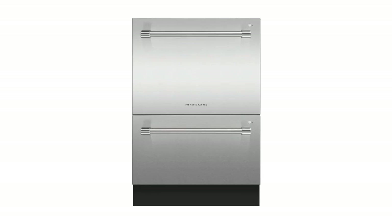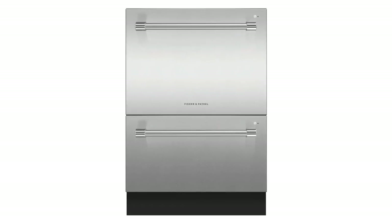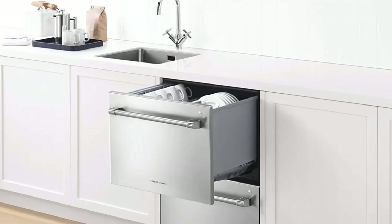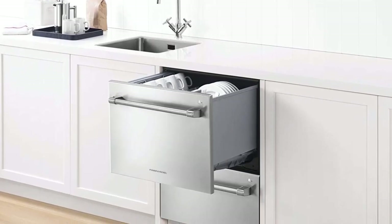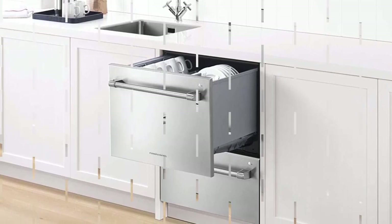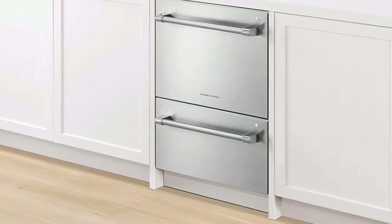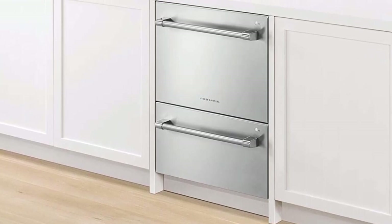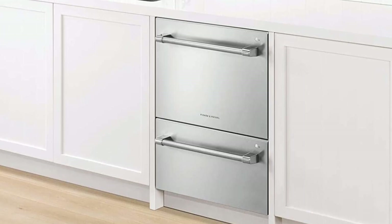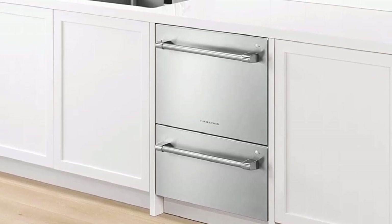Pros: Nine wash programs for a variety of needs. Super quiet operation at 46 dBA. Eco-friendly with a 4-star energy rating. Flexible loading with adjustable racks. Self-cleaning filter system. Cons: High price point. Smaller capacity than some other models.